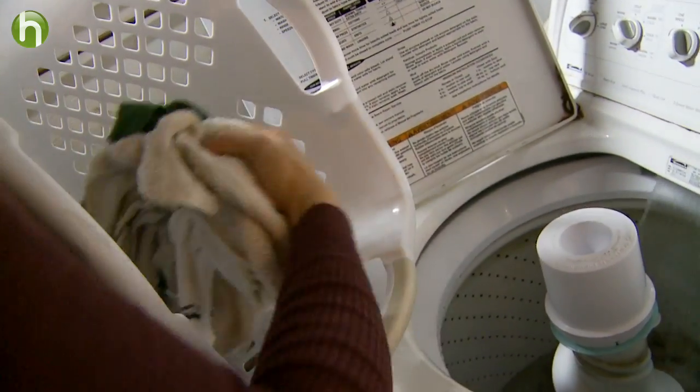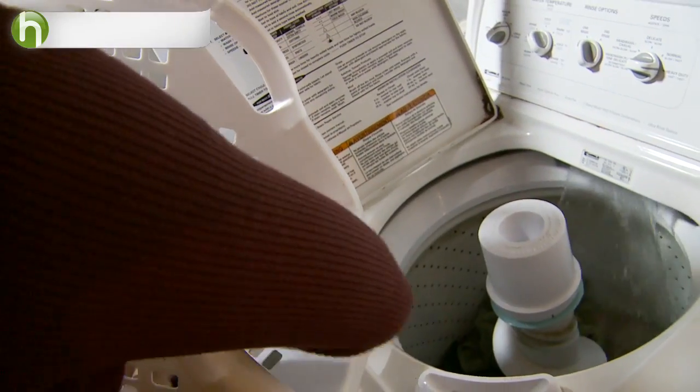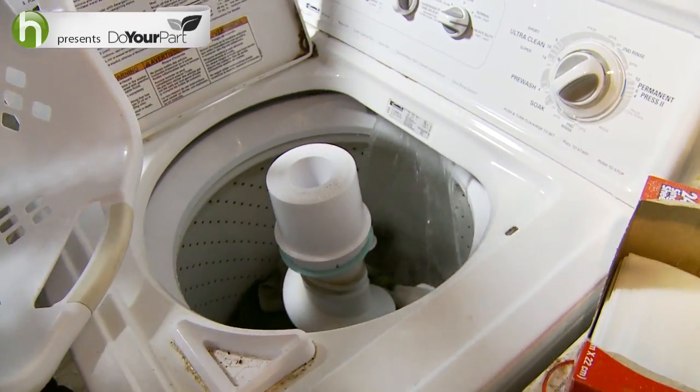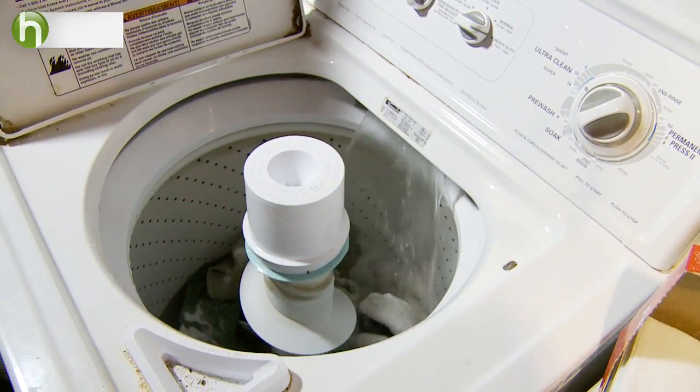That one load of extra laundry every week washed on cold water will add up to a lot fewer resources than it takes to make, ship, and dispose of paper towels that will only get used one time.